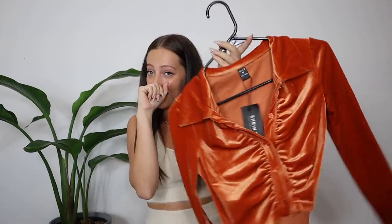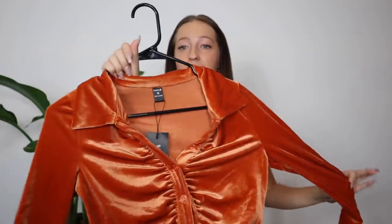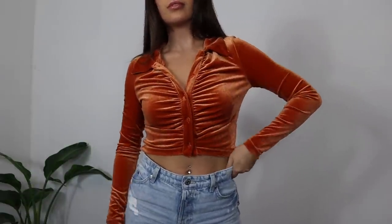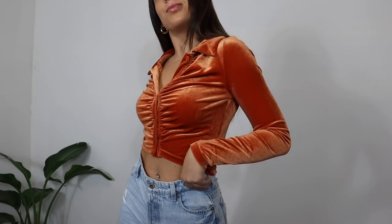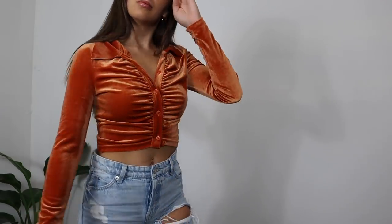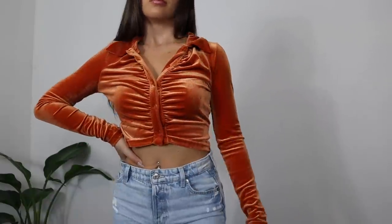Next top is such a moment. You might have seen this top in my recent Halloween costumes video — I used it for the Velma costume, which was so cute. This top is an orange velvet button-up with ruching in the middle, a little collar, and it's slightly cropped. It's a whole fall vibe and aesthetic. It's a button-up, it's ruched, it's so trendy and cute — looks adorable with jeans, skirts, and so many things. You can also unbutton it and use it as a layering piece.